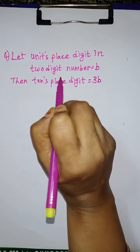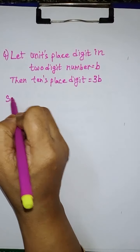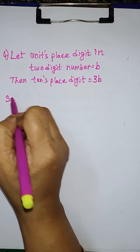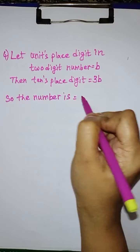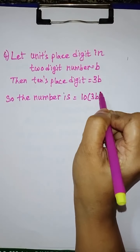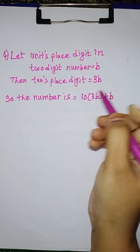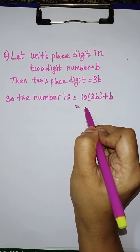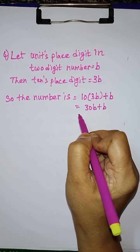x is equal to 21 by 3, so x is equal to 7. Therefore, the numbers are: x is equal to 7, and 5x is equal to 5 into 7, which is equal to 35.